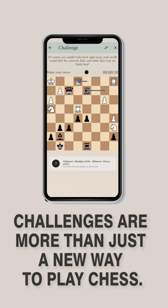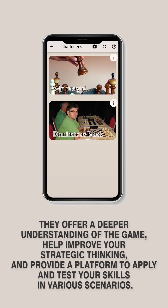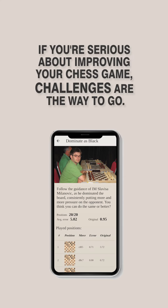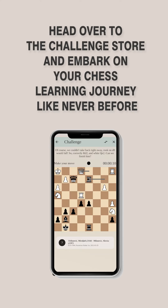Challenges are more than just a new way to play chess. They offer a deeper understanding of the game, help improve your strategic thinking, and provide a platform to apply and test your skills in various scenarios. If you're serious about improving your chess game, challenges are the way to go. Ready to take the challenge? Head over to the Challenge Store and embark on your chess learning journey like never before.